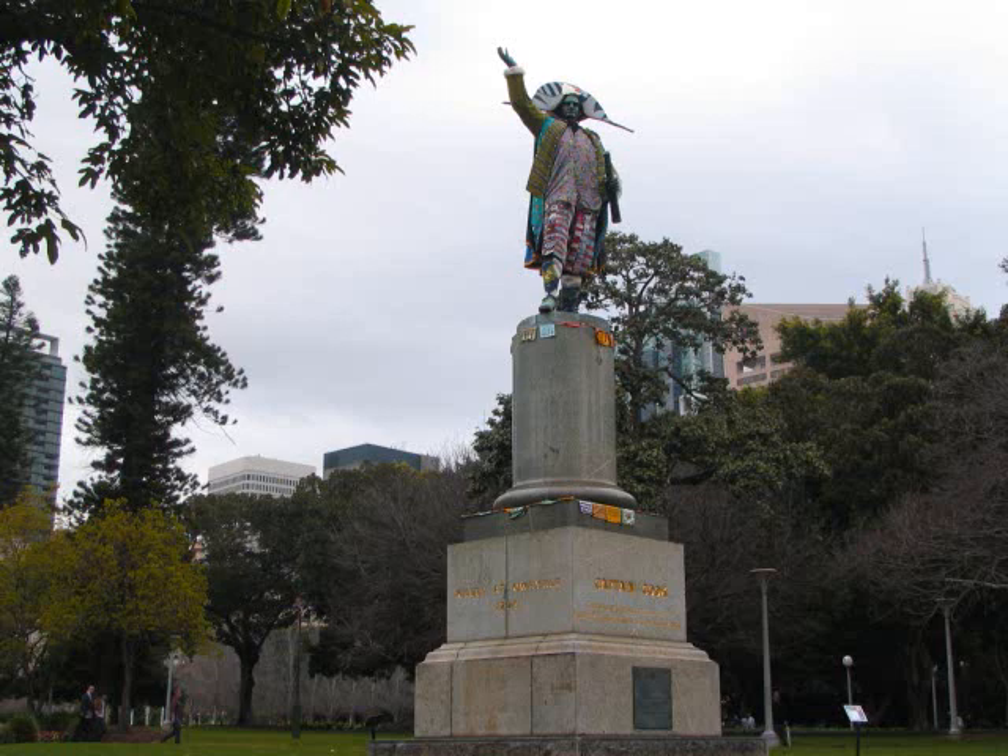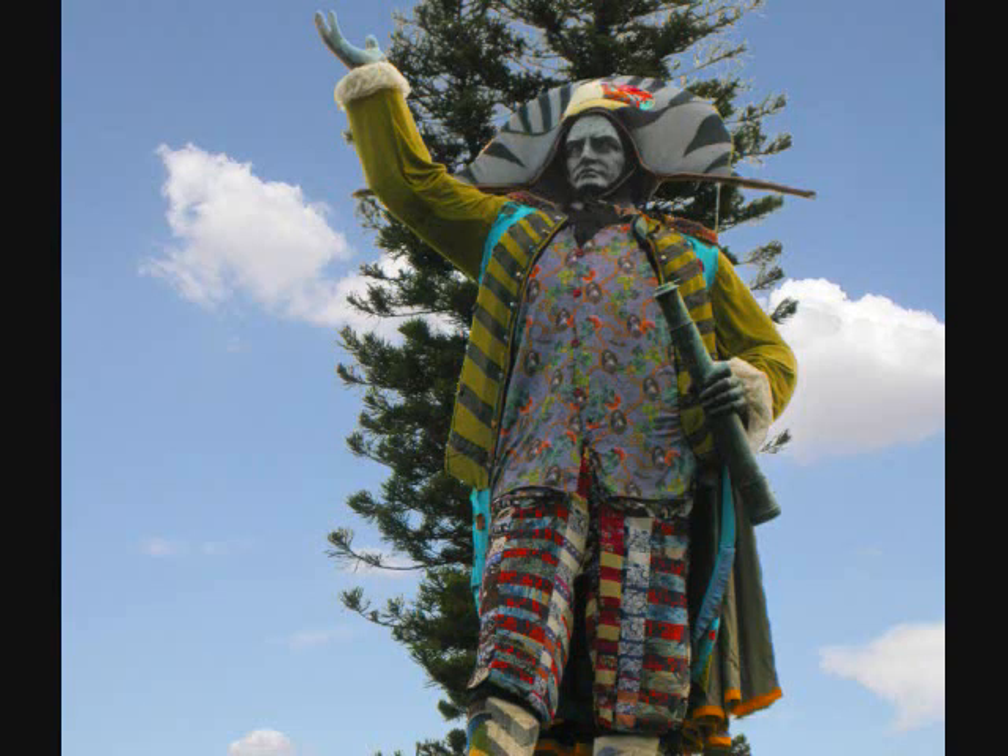They decorate the statues around town for an arts event. This is the Captain Cook statue, and a close-up of the statue.